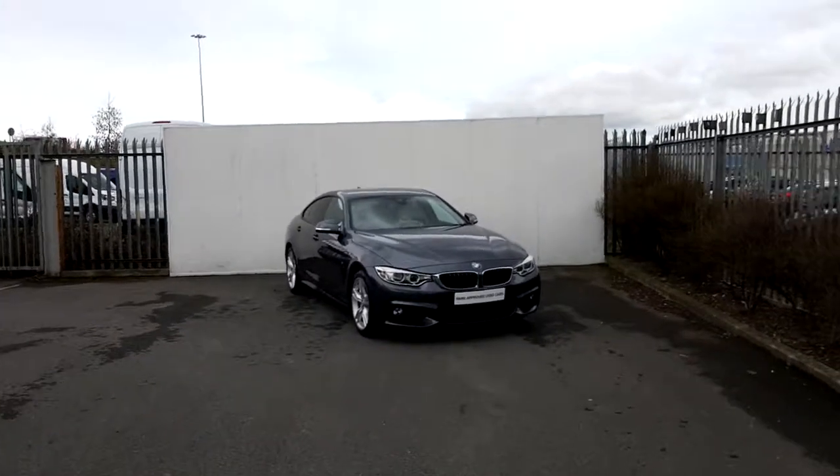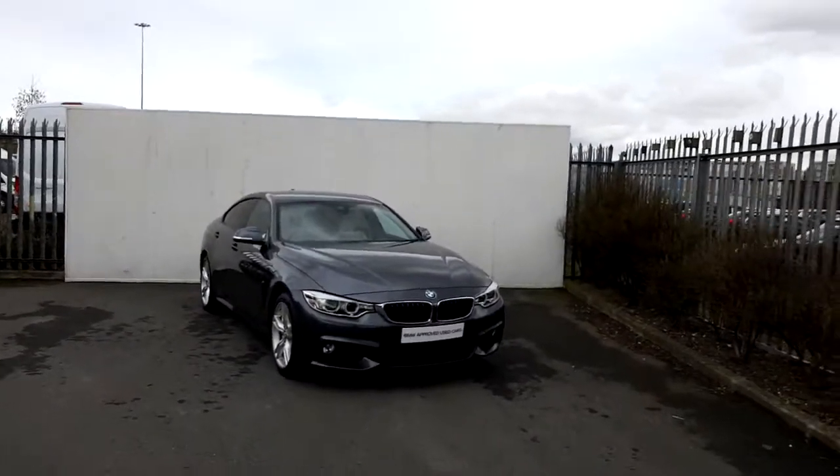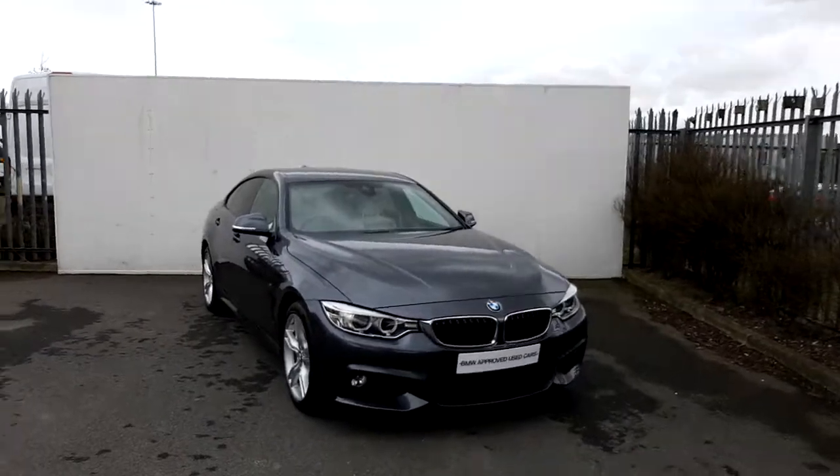Hi, it's Dylan here from BMW with Joe Duffy Motors. Today I'm going to be showing you this BMW 420D M Sport Grand Coupe.